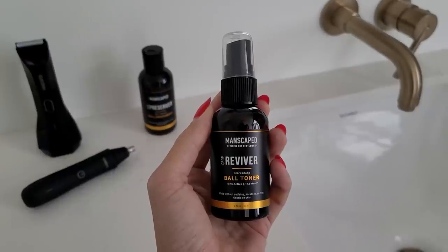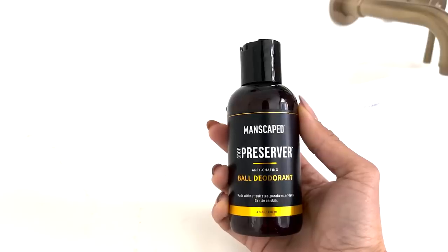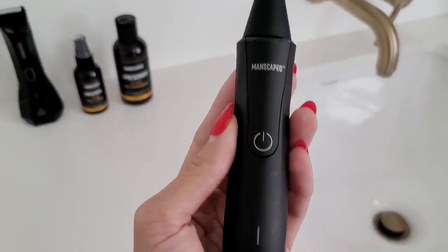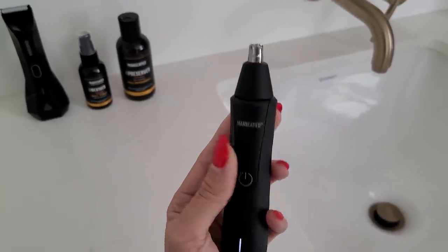This means you can confidently trim the tree without breaking any bulbs or cutting any wires. The Performance Package 4.0 also includes a stocking stuffer you'll love — the Crop Preserver deodorant, and Crop Reviver is exactly what it sounds like for down there. Anti-chafing, clear drying moisturizer to keep your stack of presents nice and cool throughout the day, and if you need a little midday refresh, be sure to get the Crop Reviver toner spray. All of Manscaped's products are aluminum-free, cruelty-free, dye-free, paraben-free, and vegan. New to the collection is the Weed Whacker nose and ear hair trimmer, because no girl wants to look up and see all those gross nose hairs when you're under that mistletoe. The Weed Whacker has 360-degree rotary blades and the same skin-safe technology to help prevent tugging and tears. So if you've been extra good this year, make sure you ask Santa for the Performance Package by Manscaped.